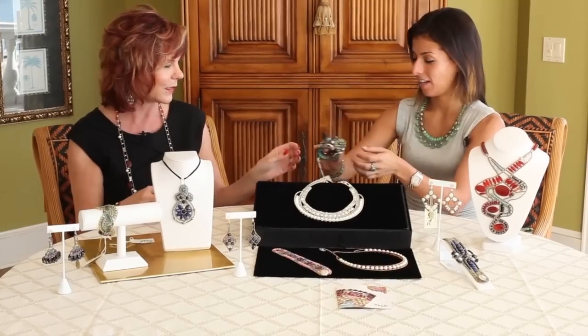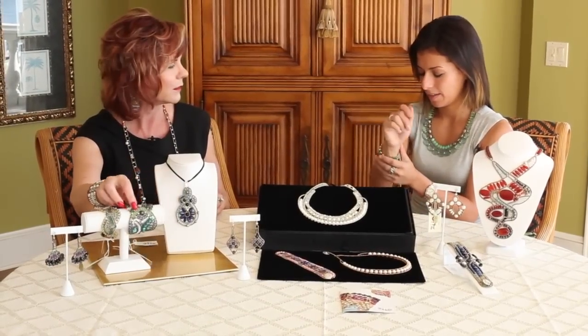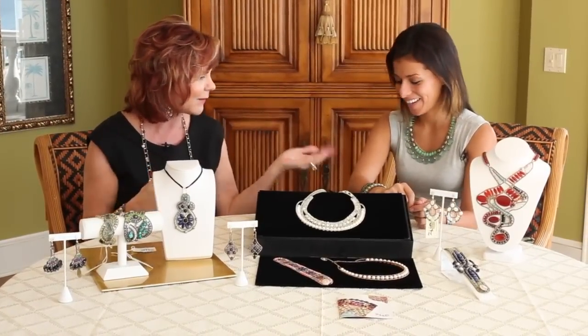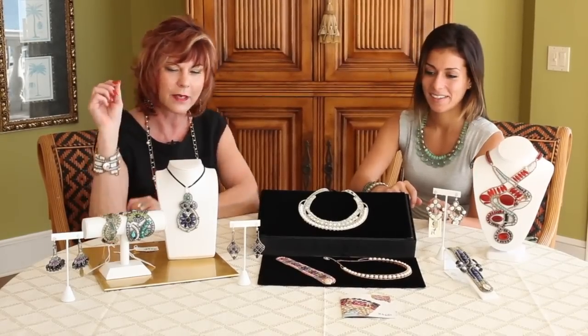I love the one you're wearing — I love this one. The colors are so soft, and yet you can wear it with anything. It's a great accent piece whether you're wearing brown, blue, black, or gray. So it's a wonderful piece.